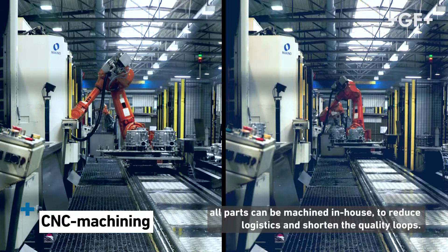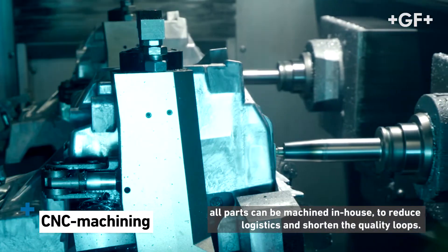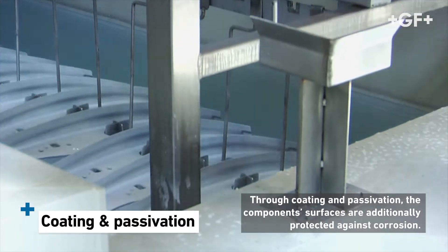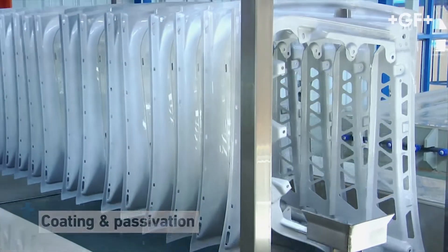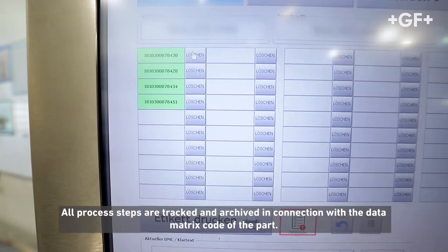All parts can be machined in-house to reduce logistics and shorten the quality loops. Through coating and passivation, the component surfaces are additionally protected against corrosion. All process steps are tracked and archived in connection with the data matrix code of the part.